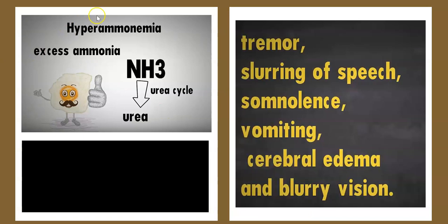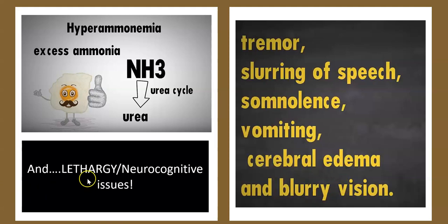Talking about hyperammonia — excess ammonia — what can it lead to? It can lead to tremors, slurring of speech, flatulence, vomiting, cerebral edema, swelling, blurry vision, and most importantly for ME/CFS: lethargy, neurocognitive issues, brain fog, etc. Ammonia is broken down to urea, which is urinated out, processed by the kidneys in the urea cycle. There seems to be a correlation here with body aches and brain fog — all of the symptoms we know about. When we have ME/CFS, there's got to be something related to ammonia, to sulfites, and certainly histamines.